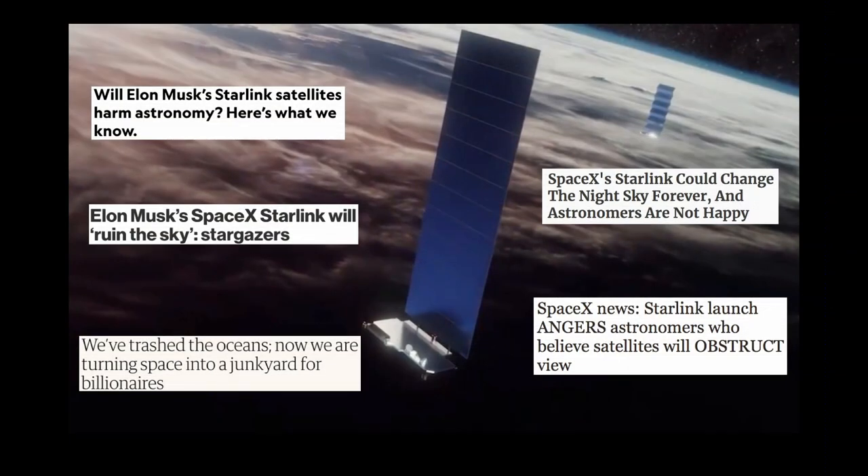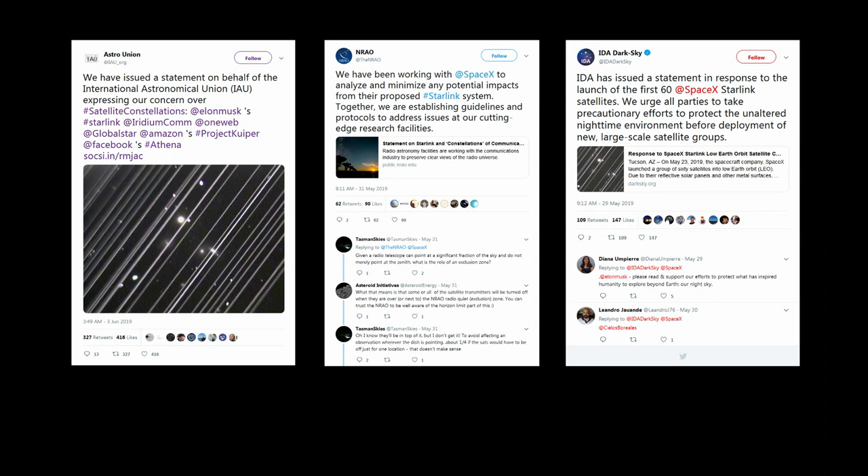And these comments were from the general public, too — not just astronomers, but people who enjoy the night sky, especially in dark areas where they can see the Milky Way. The good news is it's hard to see them here in Los Angeles because the light pollution is so bad. But if you are blessed with a truly dark sky, then they do get in the way. This next set of tweets was from some major astronomical organizations: the International Astronomical Union, the National Radio Astronomy Observatory, and the International Dark Sky Association, all of which released statements about the Starlink satellites.